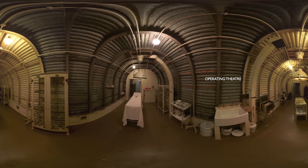Over the next few years, the tunnels were extended to serve as a hospital for injured troops and as a large headquarters responsible for guarding the Straits of Dover and preparing for the 1944 invasion of Europe.